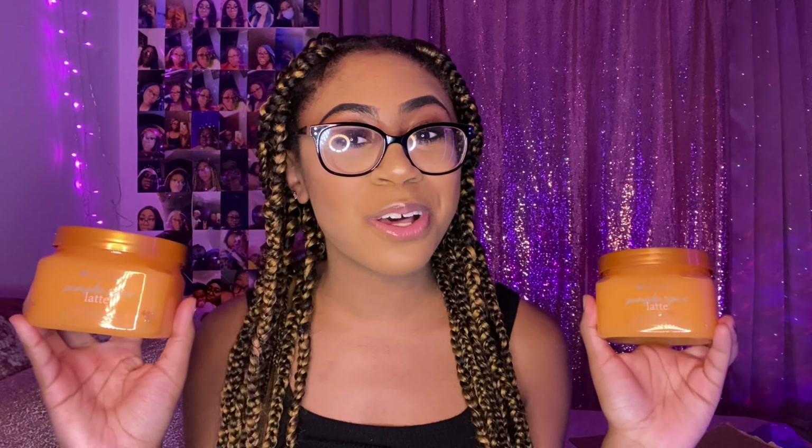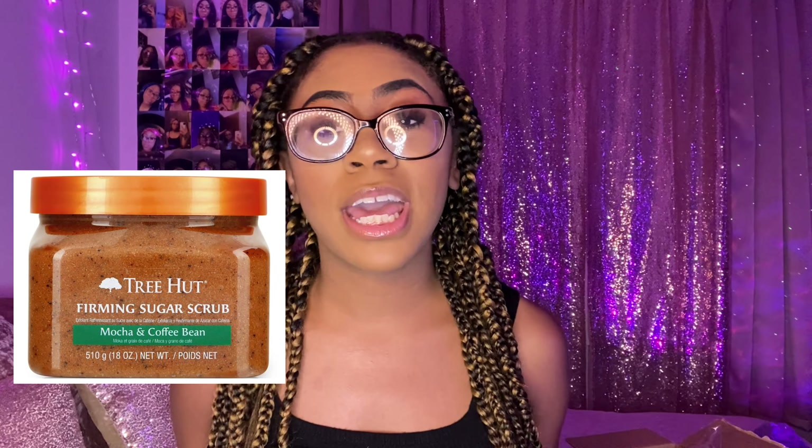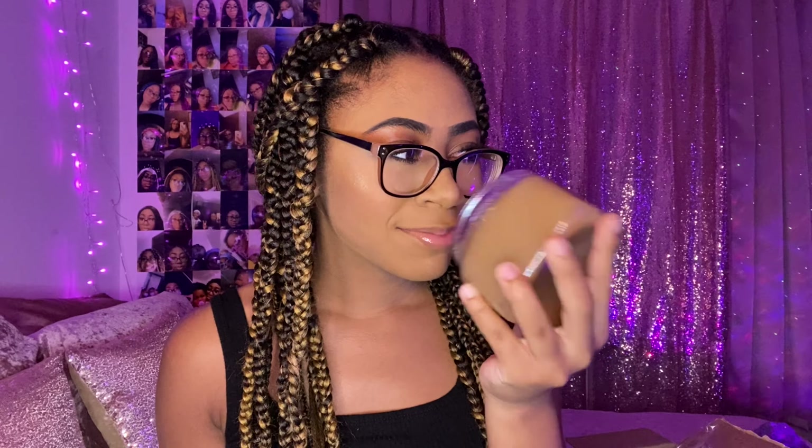If you guys want a pumpkin exfoliator for the fall, run to Ulta's website and order this right now. They also released one more scent for the fall and that one is Velvet Coffee. I'm really excited for this because a lot of Tree Hut scents have been discontinued — one of their scents was Mocha and Coffee Bean. I looked everywhere for it when it was discontinued, so I'm so excited they came out with a new coffee scent.